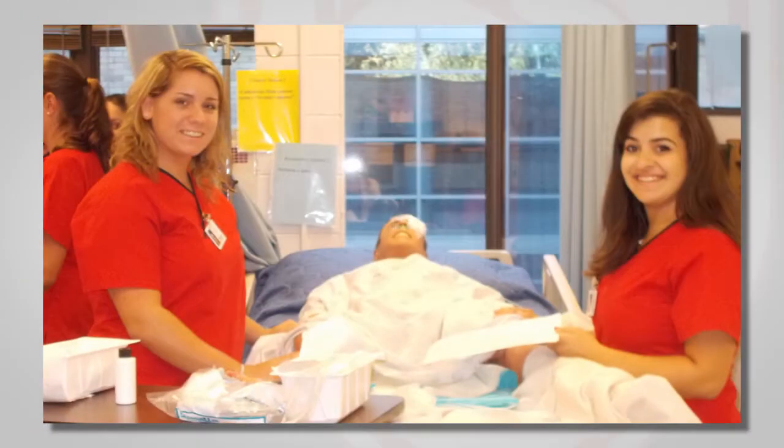Senior laboratory staff work in the lab environment, mentoring and assisting underclassmen with skill competencies during open lab hours.